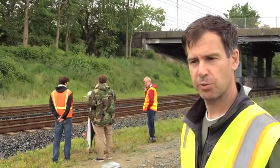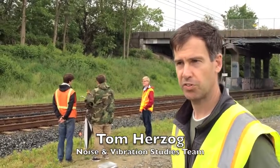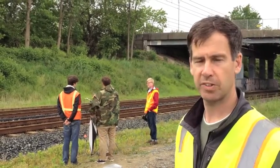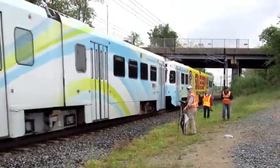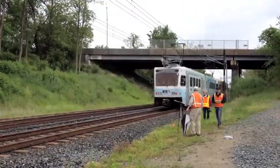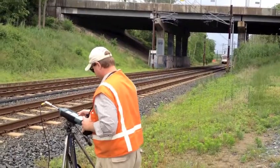My name is Tom Herzog, I'm with the Redline Project. I'm heading up the noise and vibration study for this final environmental impact statement and also preliminary engineering. We are basically conducting and documenting what the existing noise and vibration conditions are along the proposed Redline corridor.